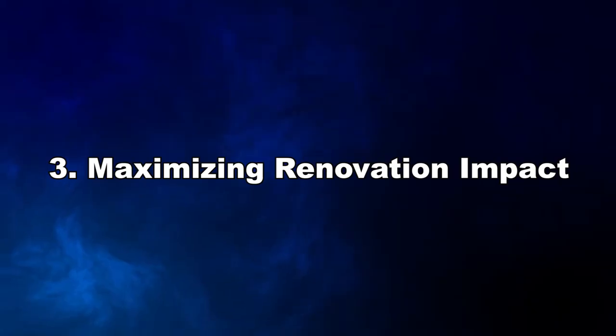Speaking of financing, I have another video on how to unlock the best financing options for your property investment, and I will link it here for you as well. Secure the best financing options and create a detailed budget that includes all potential expenses to ensure profitability.